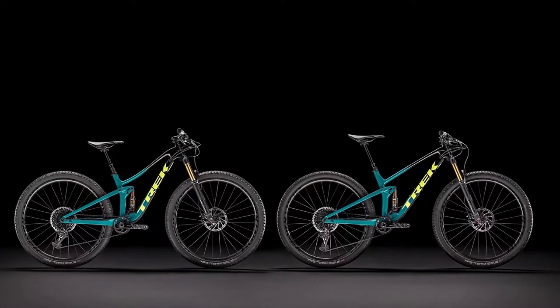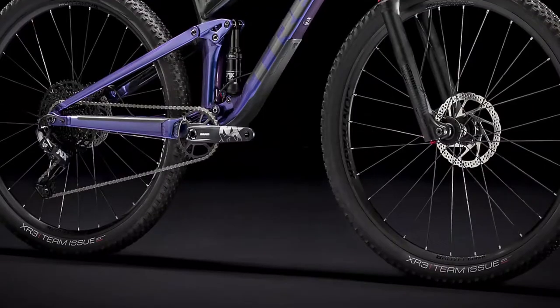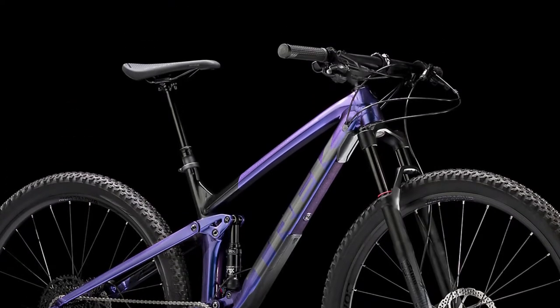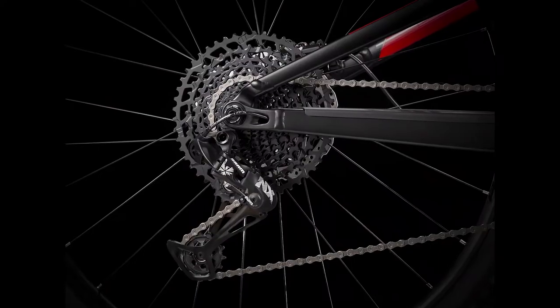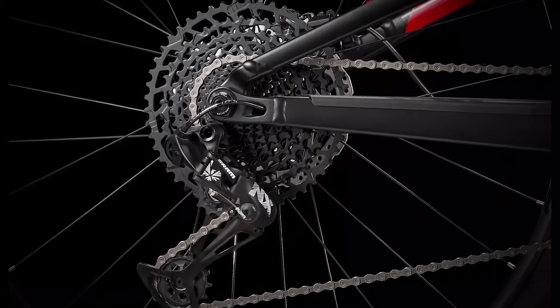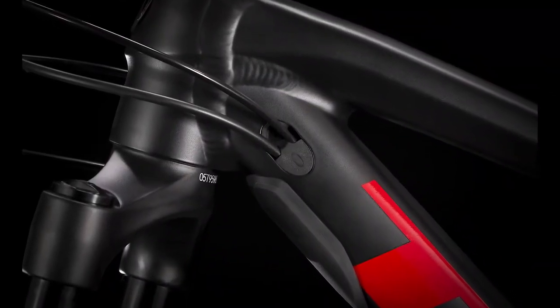2021 Trek Top Fuel 8 Overview. Among short travel bikes, the Trek Top Fuel 8 is a bike that is ready for any adventure, even the most impromptu ones, thanks to its killer suspension. The result is a machine that combines the lightweight efficiency of a typical cross-country bike while adding the forgiveness and capabilities of a full suspension trail bike. If you want a bike that can handle both technical descents and flow trails in equal measure, this is your best bet.